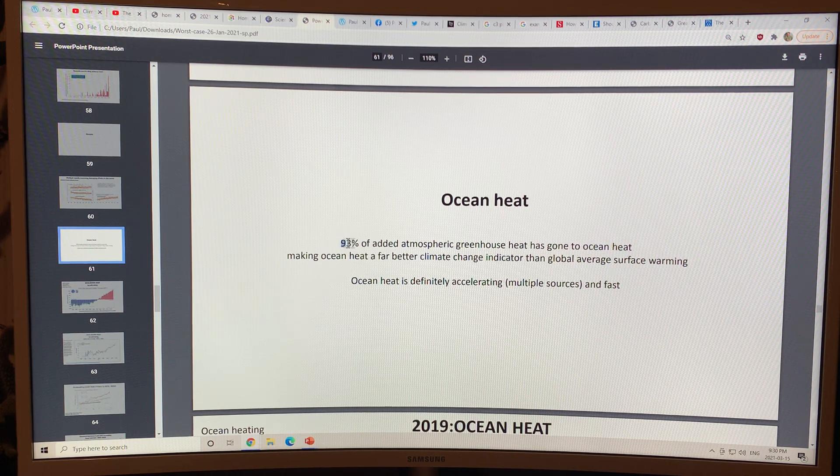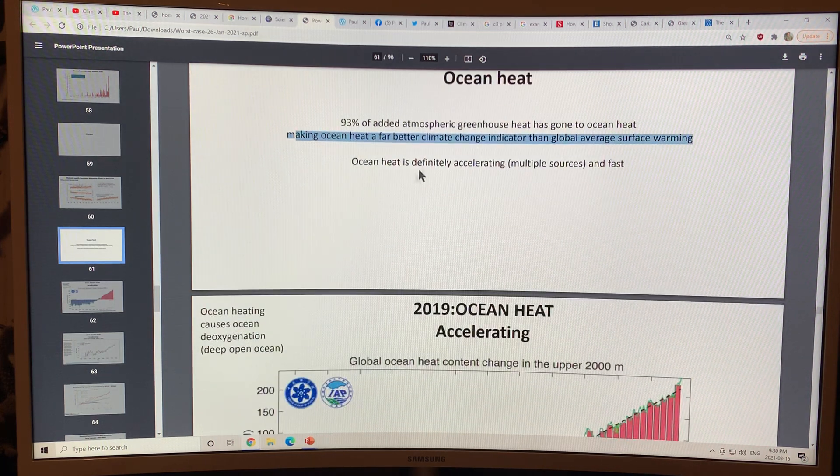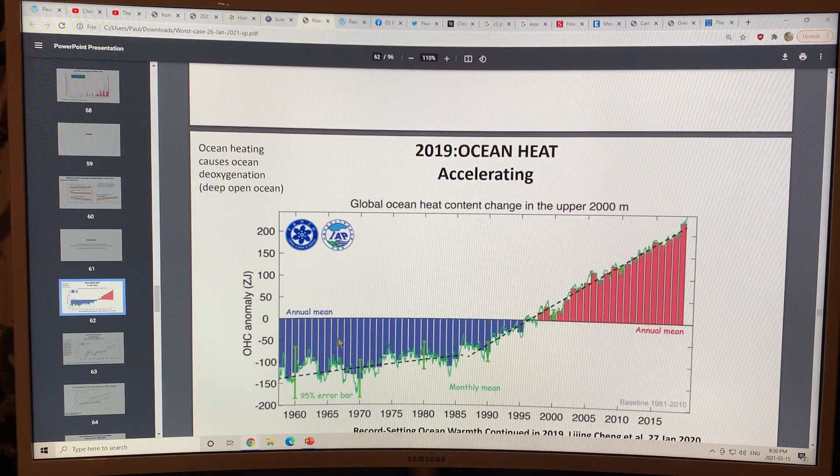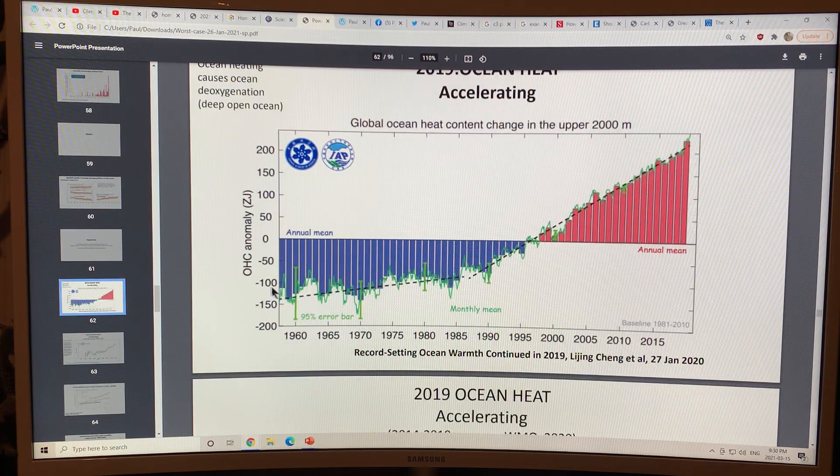Ocean heat: 93% of the added atmospheric greenhouse gas heat has gone to heating the oceans. That makes ocean heat a far better climate change indicator than global average surface warming. Ocean heat is definitely accelerating from multiple sources and accelerating fast. Here's the ocean heat anomaly in zeta joules — that's 10 to the 21 — showing the energy going into the ocean.